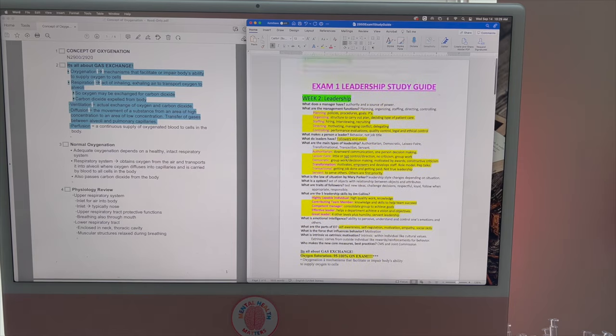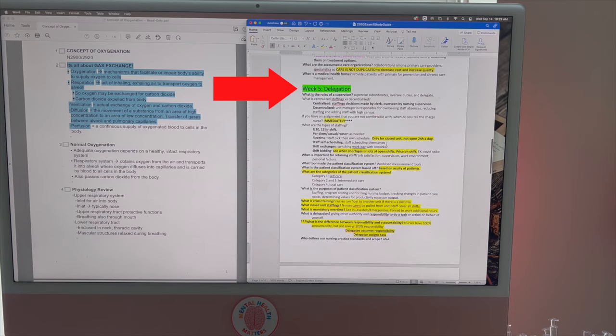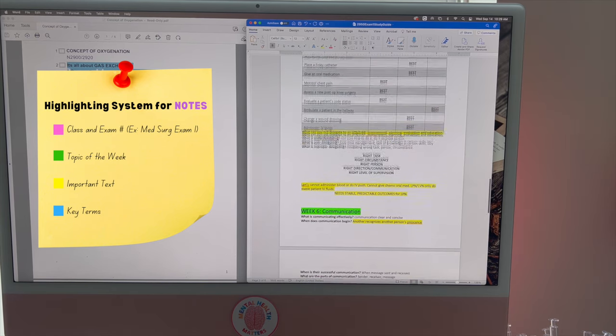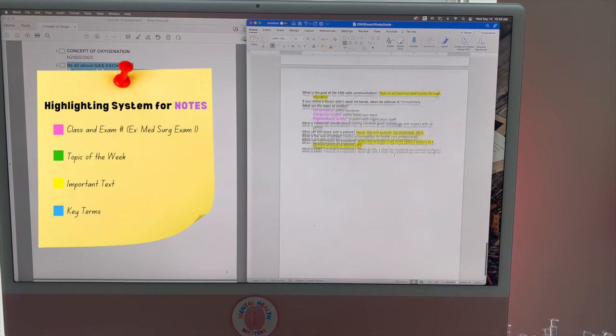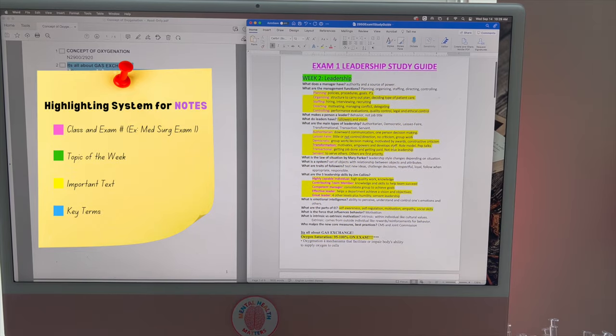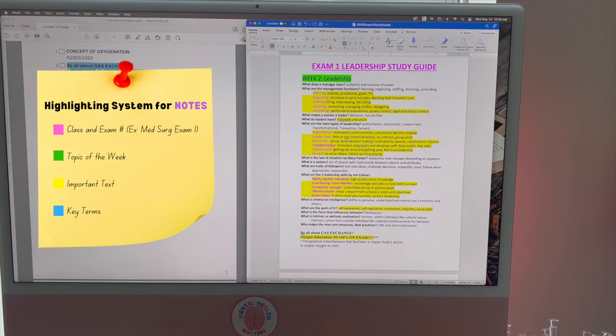You'll notice that at the top there's something highlighted in green. Each week that we had a new topic, I would highlight the topic of the week in green — so week five was delegation, week six was communication. This was all for just the first exam. At the end of learning those topics, I would start a new Word document for the next set of topics for exam two. That way, for the final, I could combine all my Word documents together — making it so much easier to study.